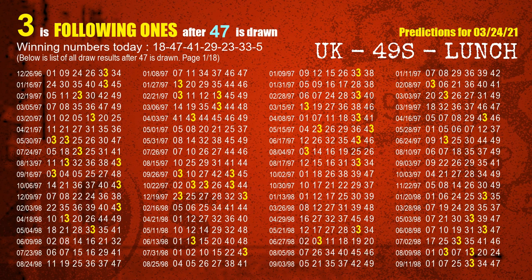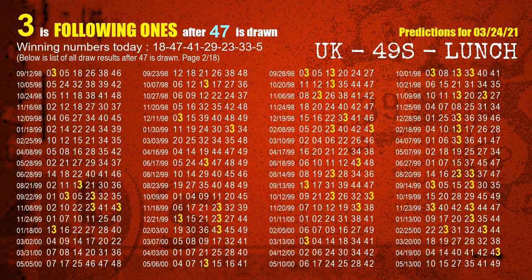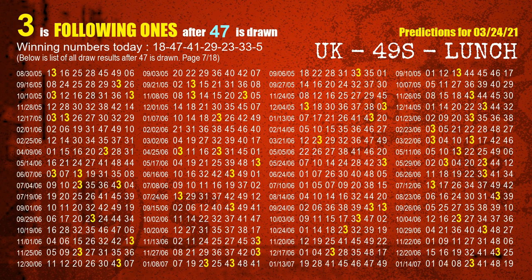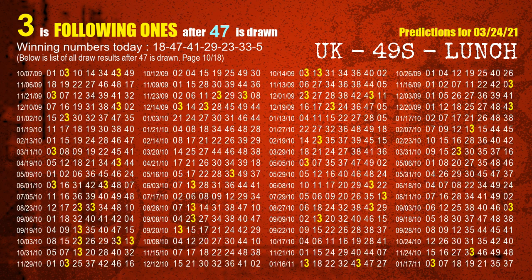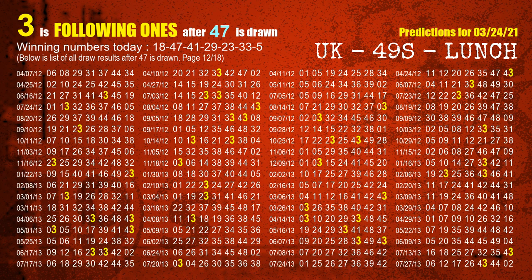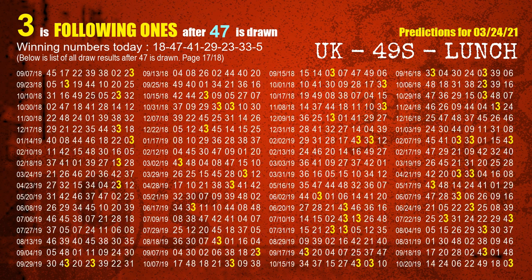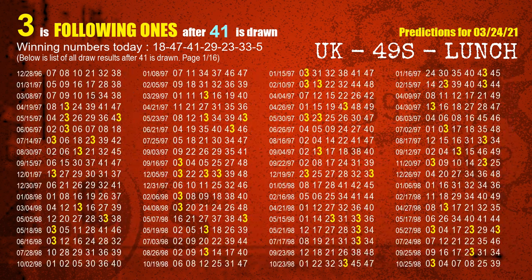The second winning number is 47. The most frequently following units digit is 3 when 47 is the winning number in the last draw. The third winning number is 41. The most frequently following units digit is 3 when 41 is the winning number in the last draw.